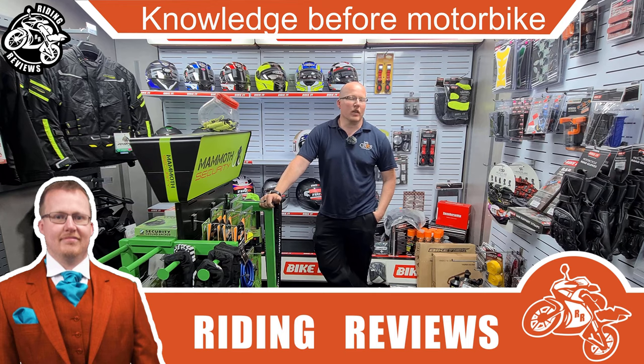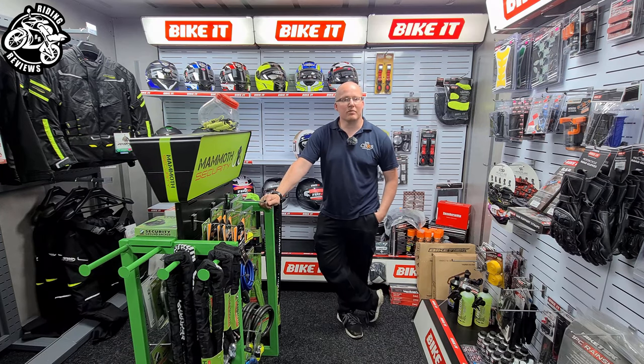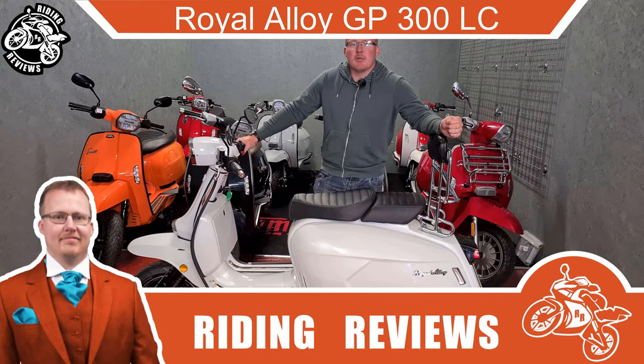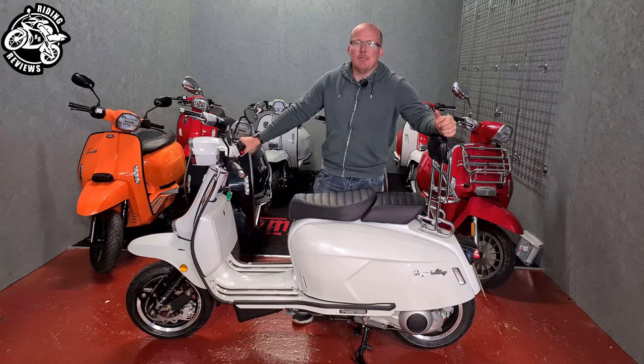Hello my fellow riders, this is Chris at Riding Reviews. Today we're going to be talking about some of the things you need to consider before purchasing your first motorbike. Hello my fellow riders — today we're going to look at the Royal Enfield 300cc GP LC.